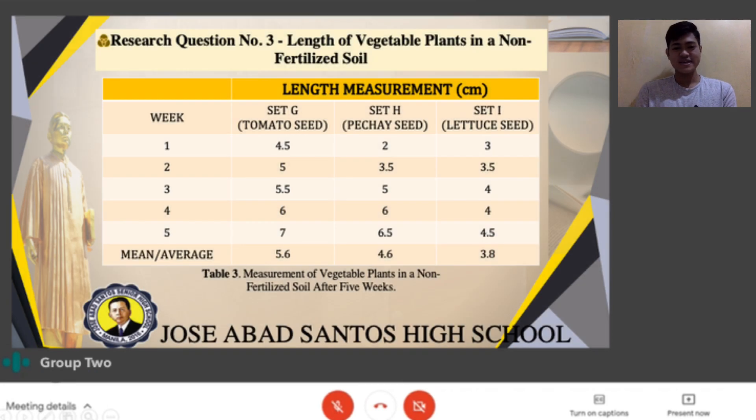Research question number 3: Length of vegetable plants in non-fertilized soil. Table 3 shows the measurement of vegetable plants in non-fertilized soil after 5 weeks. Set G contains the tomato plant in non-fertilized soil, set H includes pechay seed in non-fertilized soil, and set I is where the lettuce plants in non-fertilized soil are planted. The average length of each vegetable plant is calculated in the table's final row using the formula mean equals the summation of X divided by N.